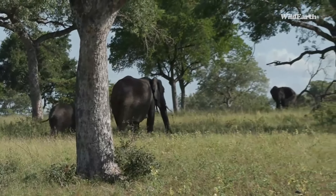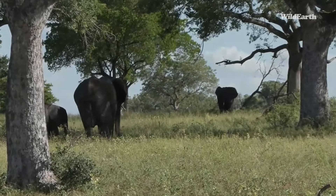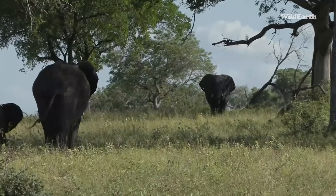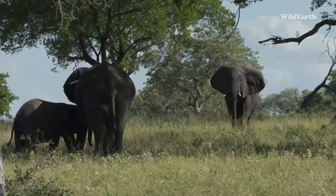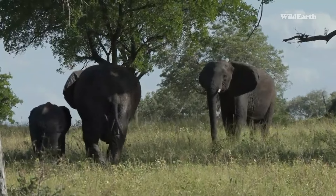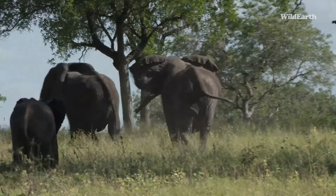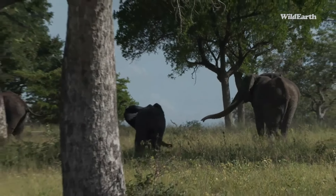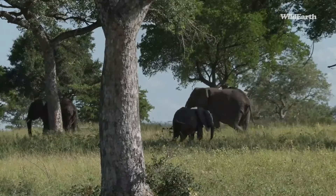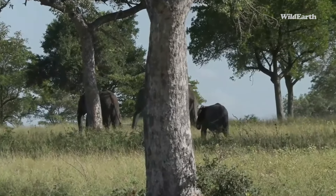They're going to meet the other elephant — these two are going that side and the other one's coming down. What a beautiful way to start a drive. I just love elephants. It's a male — I can tell by how round his head is. Oh, she's going to chase him! She did not want him around at all.